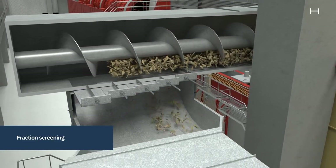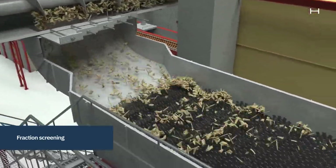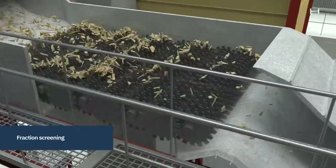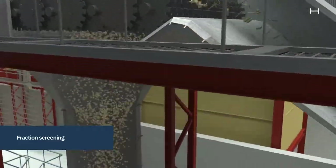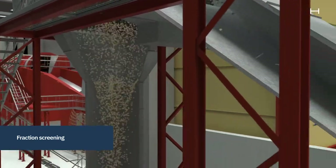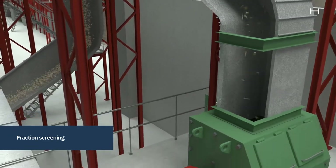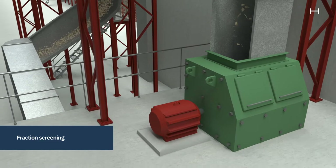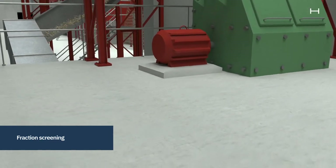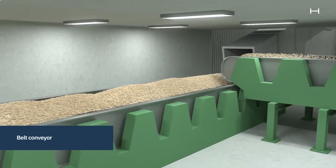It is extremely important for pulp quality that the chips are of the right dimensions, which is why all chips pass through a size screener to sort the chips according to size. Pieces that are too large pass over the screener and go to the shredder, where they are cut into smaller pieces before they fall onto the conveyor belt again. Pieces that are too small are used for biofuel.